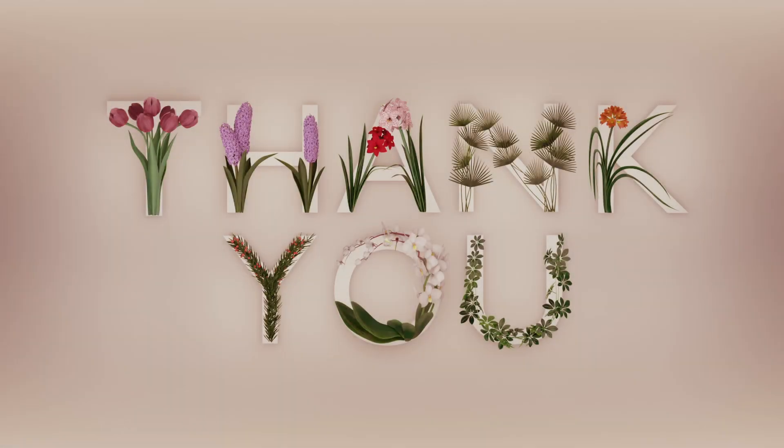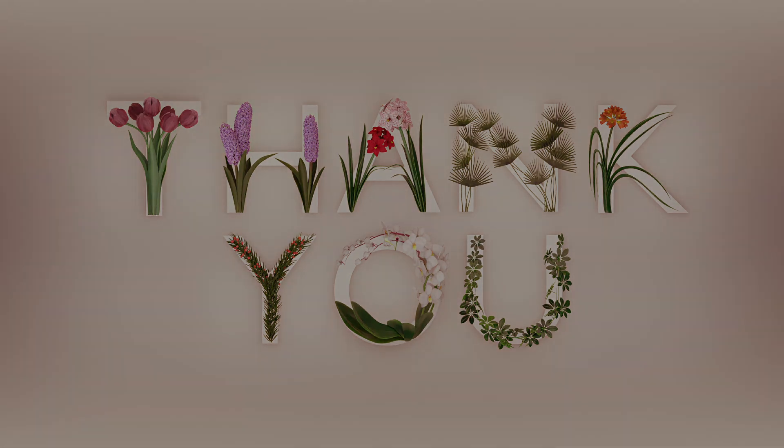Thank you for watching. If you've made it this far, thank you for your support. Leave a comment on what other design challenges are out there that I should try. If you enjoyed this video and want to see more, please subscribe — it helps me a lot and lets me know there is something valuable in what I'm doing. Thank you again and have a good day.